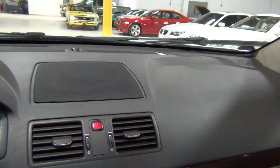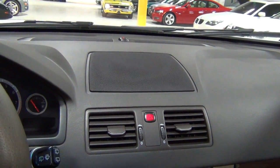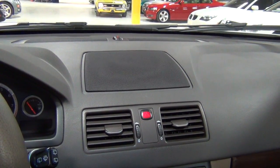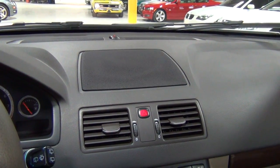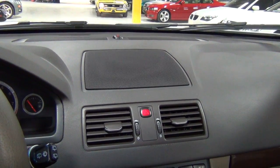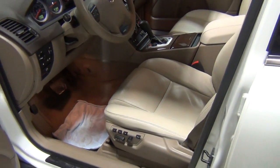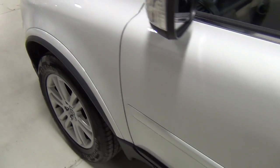One thing I forgot to show you that's really neat — and I've never seen this on another vehicle — it's got a second row integrated booster cushion. I have a three-month-old at home, so I know that's going to come super in handy. They're the only manufacturer I know that actually does that.